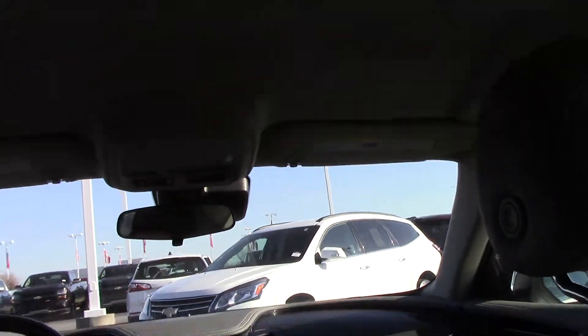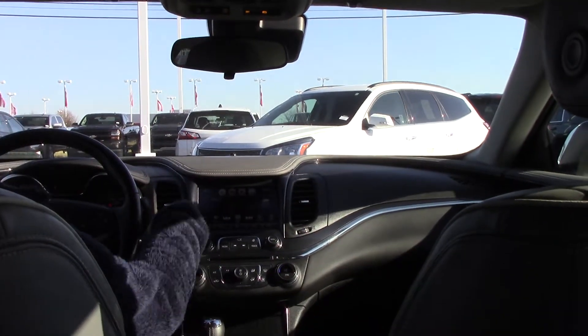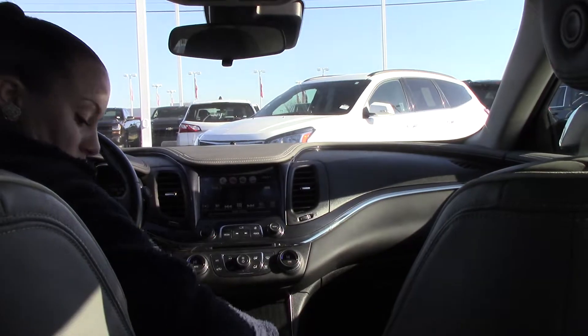This beautiful Impala has your Chevrolet MyLink, Bluetooth, OnStar, Wi-Fi, lots and lots of features. Plenty of storage space as well.